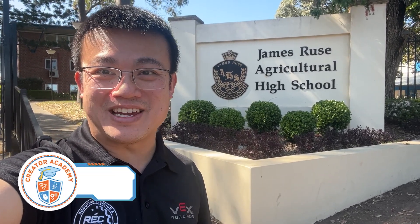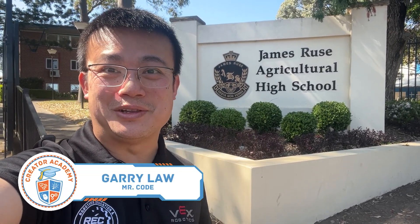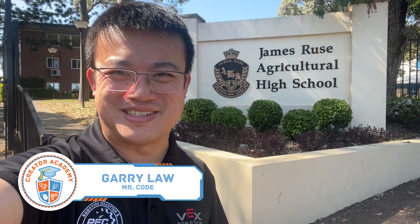Welcome back to the channel. Today we're at the James Roos Agricultural High School to learn about the VEX Robotics competition.